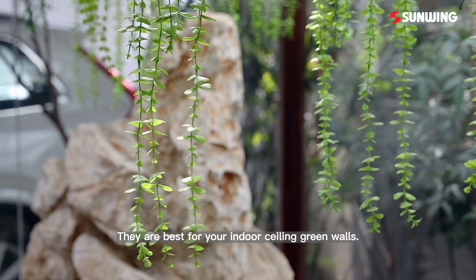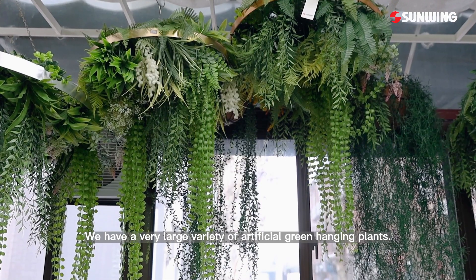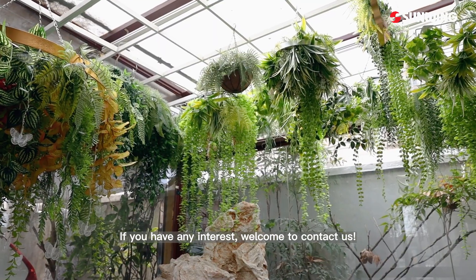They are best for your indoor ceiling green walls. We have a very large variety of artificial green hanging plants. If you have any interest, welcome to contact us.